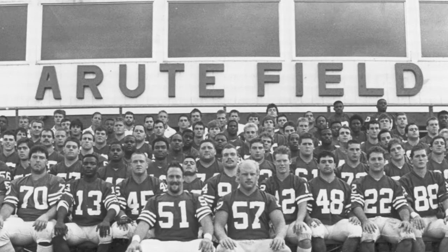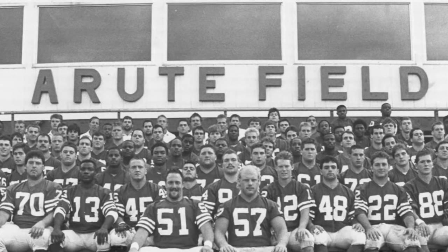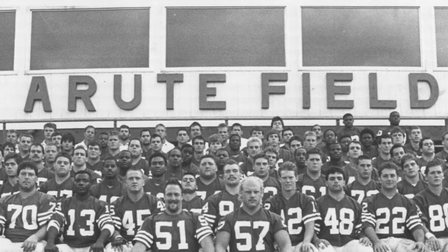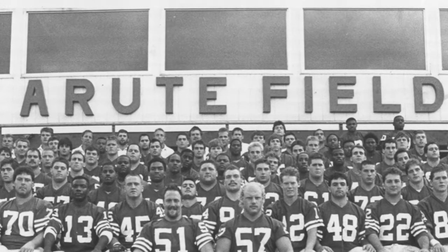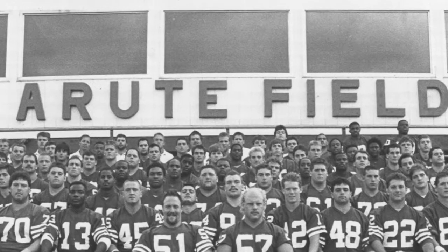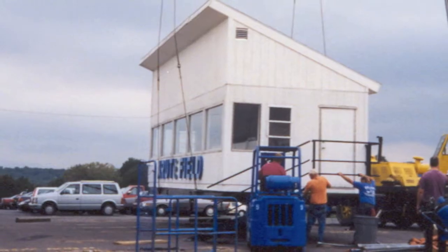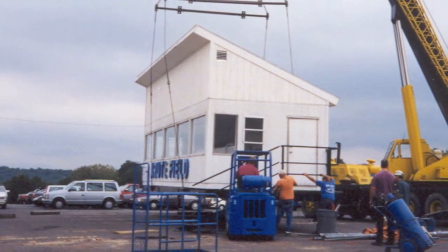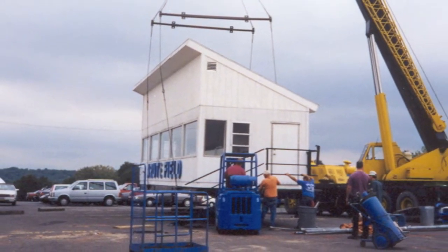The first route field was where the library now sits, and there used to be an entrance with a wrought iron top that set a route field. The press box that we had when we moved over there, where we are now, was a trailer. We walked up three or four steps into the trailer, and there weren't many people in there even then.